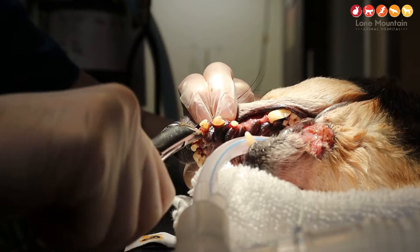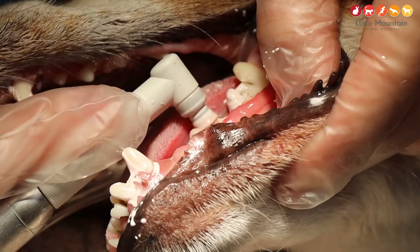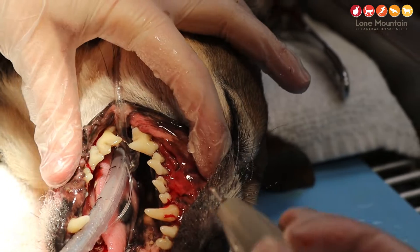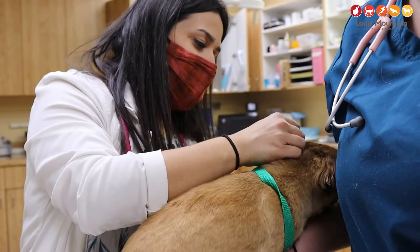We start with dental x-rays to evaluate the roots of the teeth and make sure none of them need to be extracted. If they do, we let the owners know. Then we go forward with scaling — scaling off the tartar from the teeth — then we polish them, and we also put a sealant on there to protect against bacterial overgrowth and decrease the severity and frequency of buildup. After that, we send them home, most likely with antibiotics if they had extractions; if not, it's a simple dental and they can just go home.